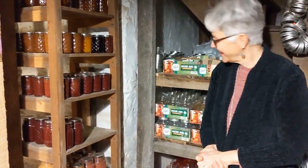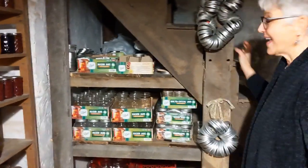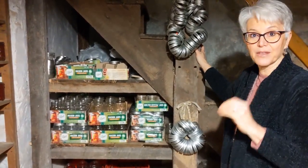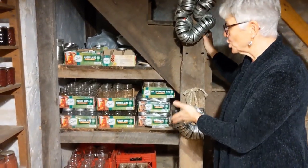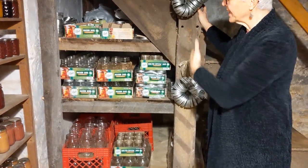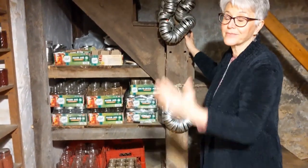Are the shelves you made holding up? They work perfectly. We really could have done this video six or eight weeks ago because we've used a lot of the food already. You can see how many empty jars there are already — as they get empty, they go back on this shelf ready for next year.